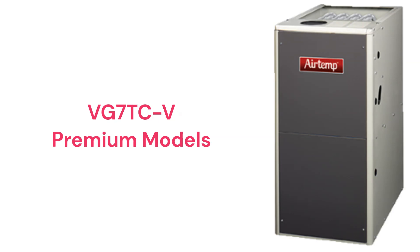The VG7TCV models are premium two-stage gas furnaces with variable speed blower motors for quieter and more efficient operation.